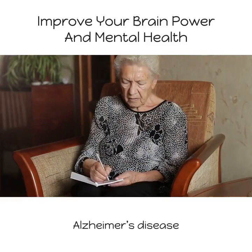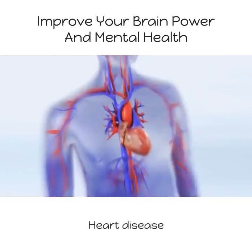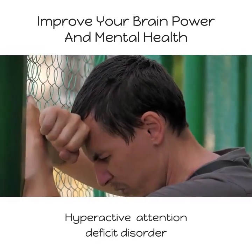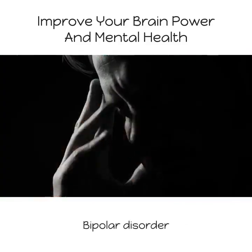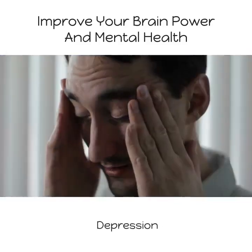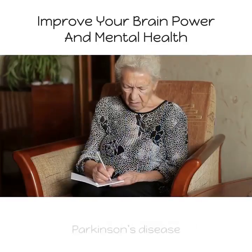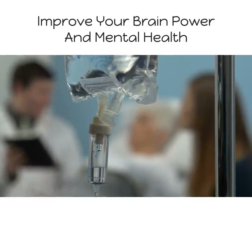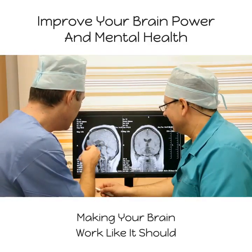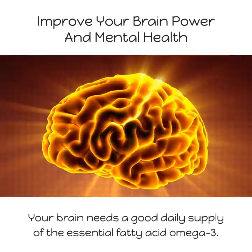Conditions linked to essential fatty acid deficiency include: Alzheimer's disease, anxiety and body stress, heart disease, attention deficit disorder, hyperactive attention deficit disorder, bipolar disorder, chronic fatigue syndrome, depression, learning disorders, memory impairment, Parkinson's disease, and schizophrenia.